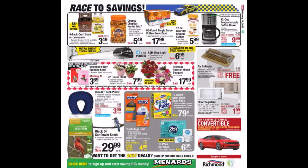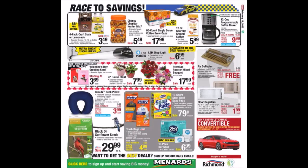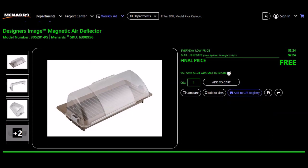We have some more food and snack items. The Mahler programmable coffee maker, 12-cup, SKU 473-5695. Everyday low price $19.99, mail-in rebate $10.00, limit of two. Final price $9.99 — we have seen this price before. We have an LED shop light for just $6.99 — no rebate on that. We have the Designer Image magnetic air deflector, SKU 639-8956. Everyday low price $2.24, mail-in rebate $2.24, limit of four. Final price free.